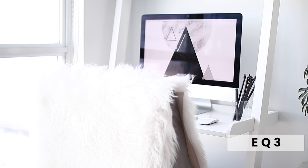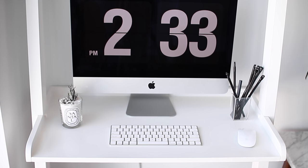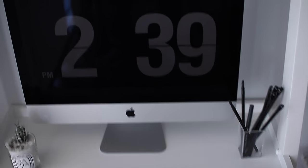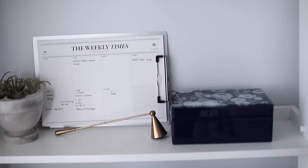My desk is a ladder desk that we bought from EQ3. I believe it was maybe $200. The great thing about this is that if we ever move into a bigger space we can always add on to it because it comes with extra pieces. We can add shelves, we can add another ladder. So it's really great and it's a very practical piece of furniture that works really well for our setup.